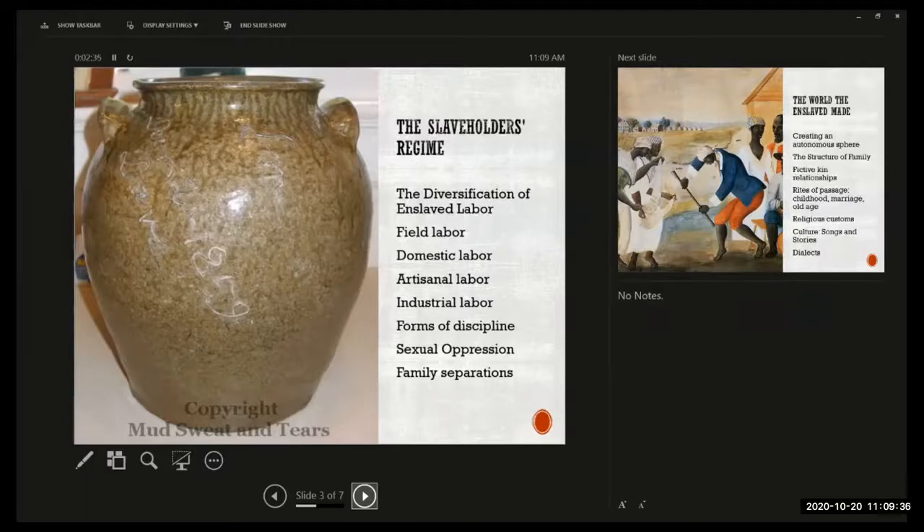The point is that the kinds of work enslaved people did on plantations was extremely diverse. Because there was not really a presence of artisans in plantation areas, enslaved people became artisans — but they did all kinds of other jobs too. Every kind of job done in the industrial or pre-industrial north was done by someone who was enslaved in the south.